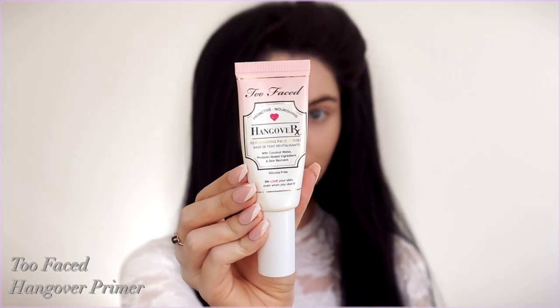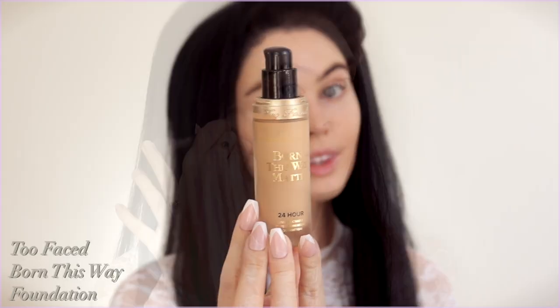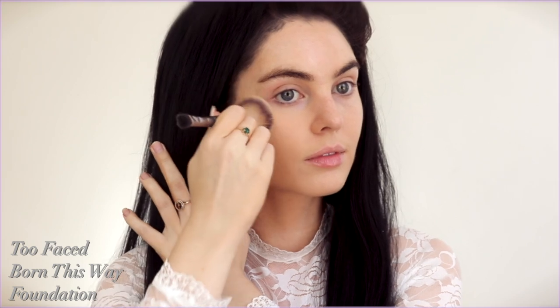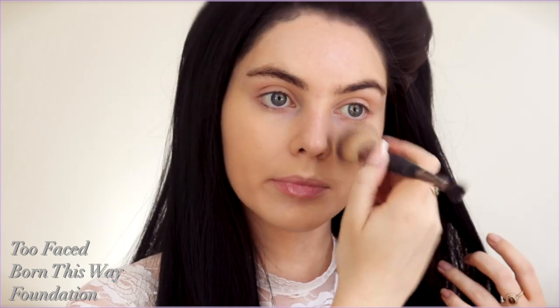Let's get started with this makeup. Start of course with your skincare routine — I've already applied my toner, serum, moisturizer, and eye cream, and I'm topping up with the Too Faced Hangover Primer. Priscilla wore full coverage foundation, so I went with the Too Faced Born This Way Foundation in the shade Porcelain, and I'm stippling this all over the skin and down the neck.